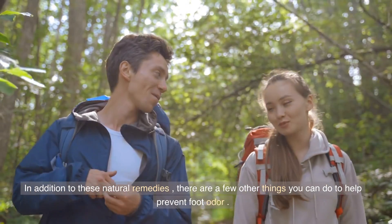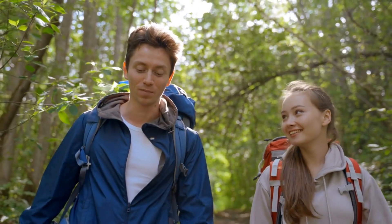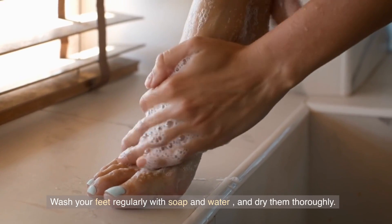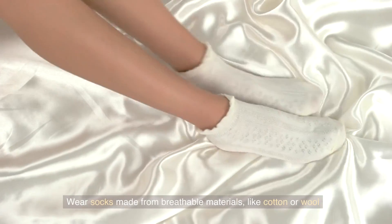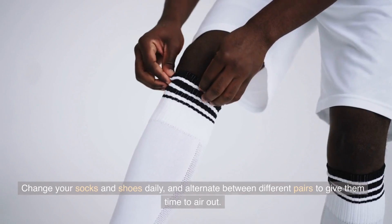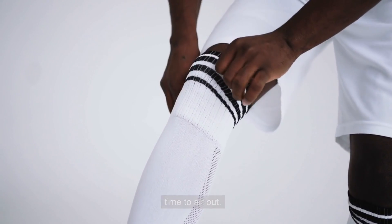In addition to these natural remedies, there are a few other things you can do to help prevent foot odor. Wash your feet regularly with soap and water, and dry them thoroughly. Wear socks made from breathable materials, like cotton or wool. Change your socks and shoes daily, and alternate between different pairs to give them time to air out.